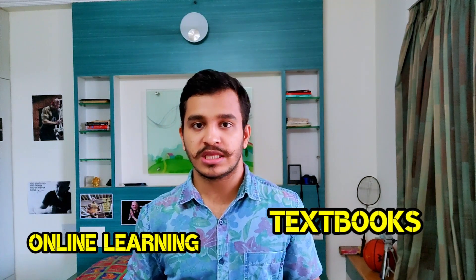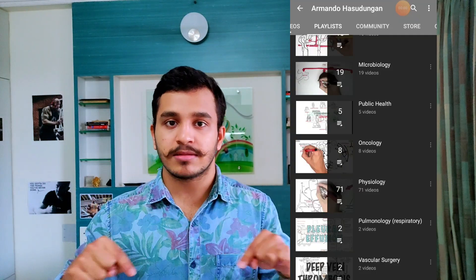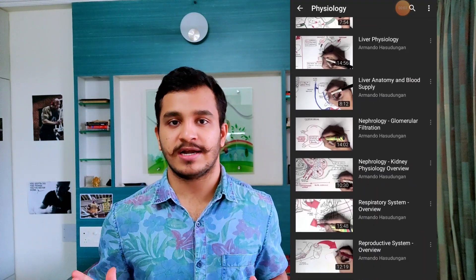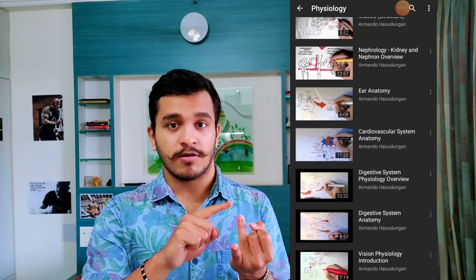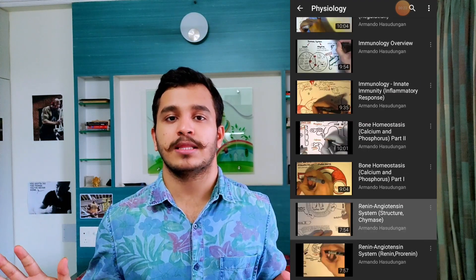Coming to the online resources, I want you to understand a simple point that in 2020, studying has gone from textbooks to online learning based on much more interactive content. So if you go on to YouTube, which is a completely free website, you will come across this beautiful channel titled Armando Hasutumgan. I will link the video in the description for you. This channel produces a lot of content with regards to your MBBS life — in particular, physiology. It provides images, videos, animations, and audio narration of the content of physiology that you would want. This is simply the best channel out there.